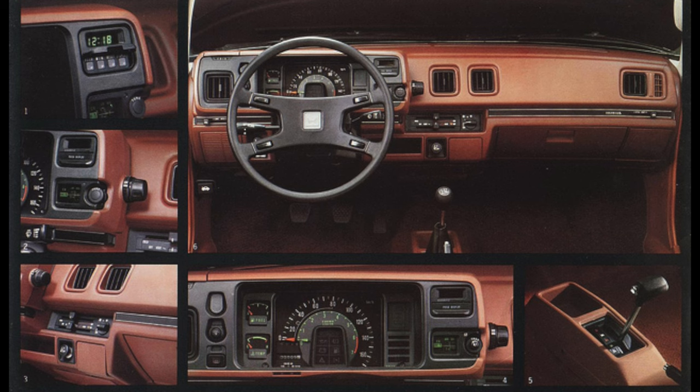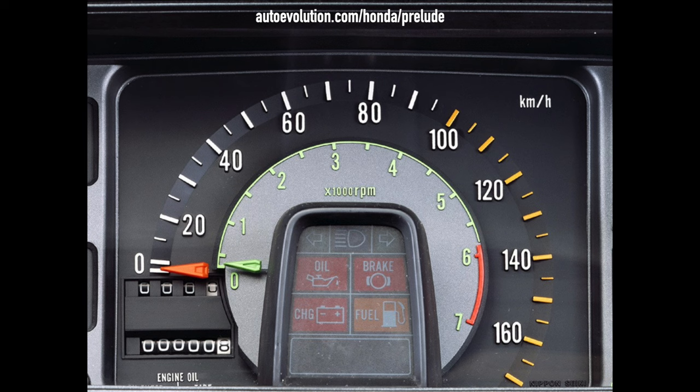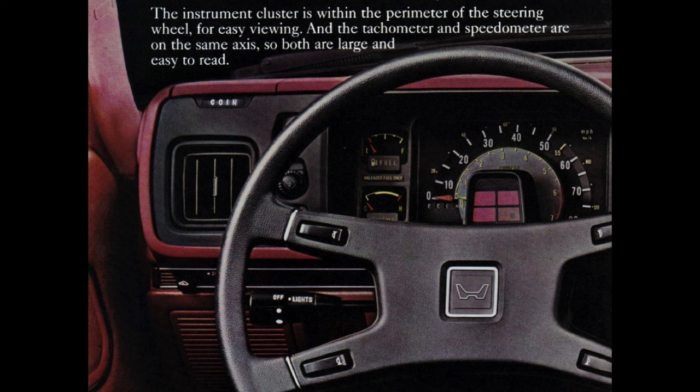The interior was very driver-focused with most controls and dials within easy reach from the steering wheel. The instrument cluster was rather unique with two concentric dials in the center — the speedo being the outer ring and the tach the inner ring. Inside of those, a cluster housed most of the vehicle's warning lights. I don't think I've ever seen anything quite like this in any other car.